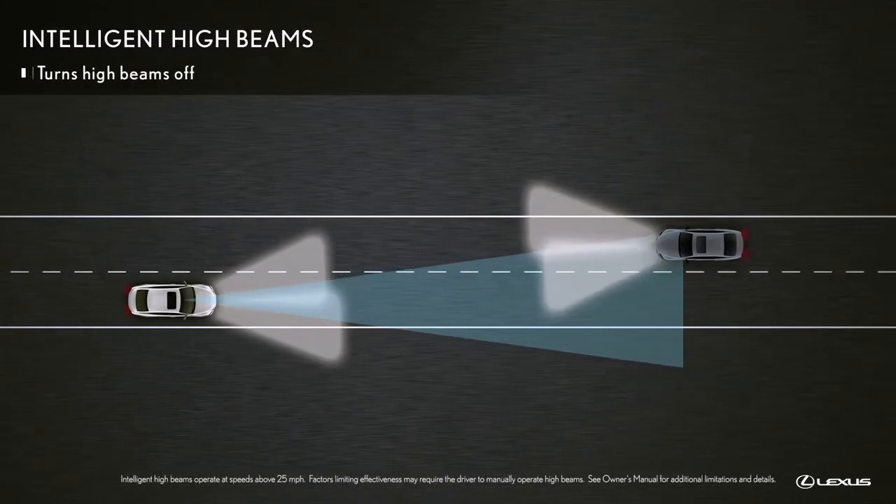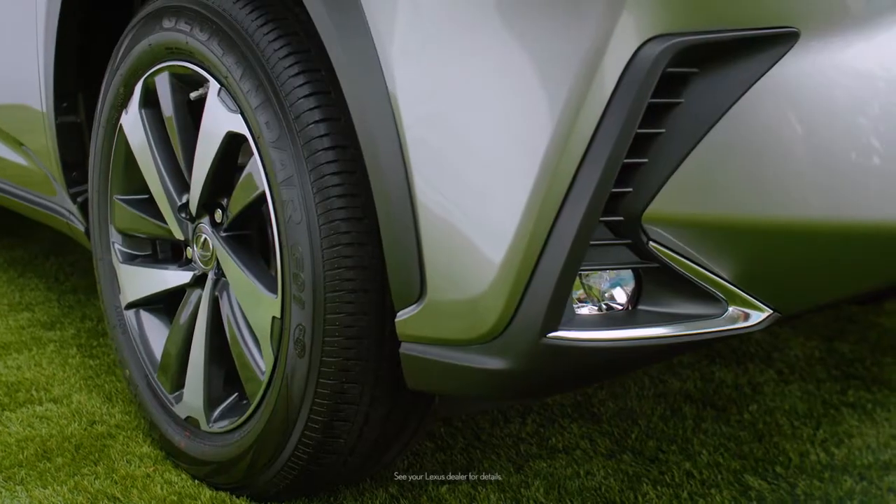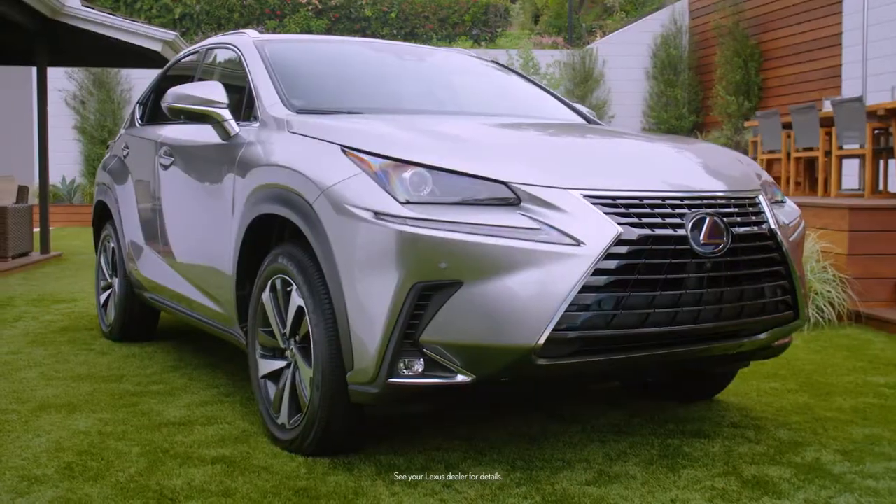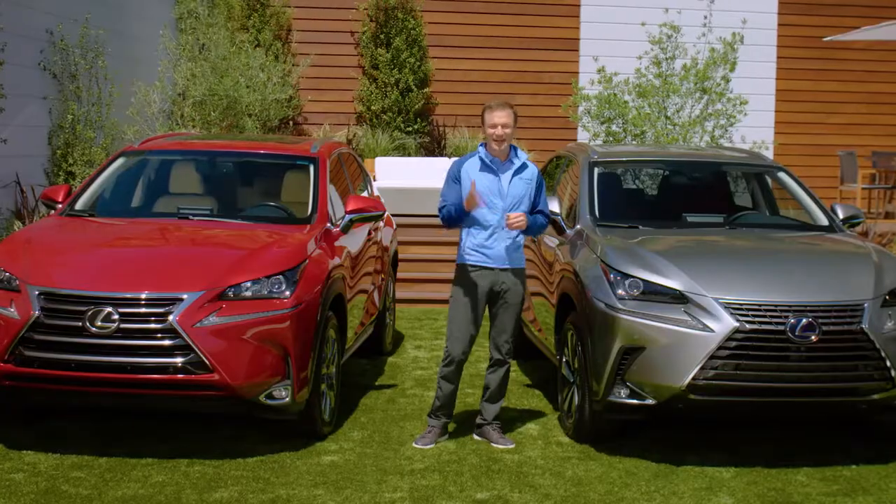There are enhancements across practically every dimension that are definitely worth experiencing first-hand, so see your dealer for a closer look. The latest NX — you got to check it out.